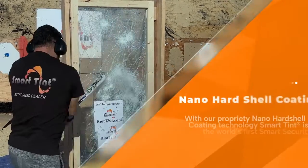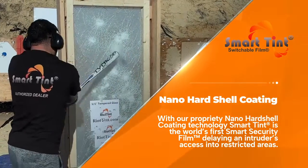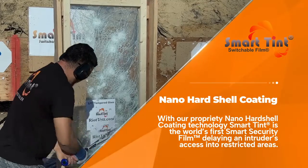NanoHardshell Coating: With our proprietary NanoHardshell Coating technology, SmartTent is the world's first smart security film, delaying an intruder's access into restricted areas.